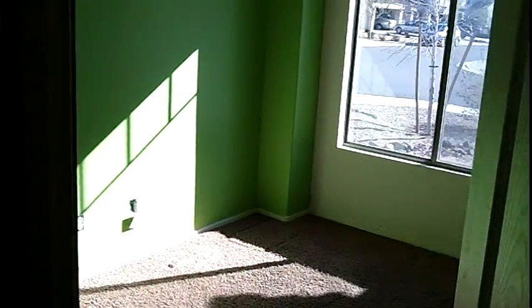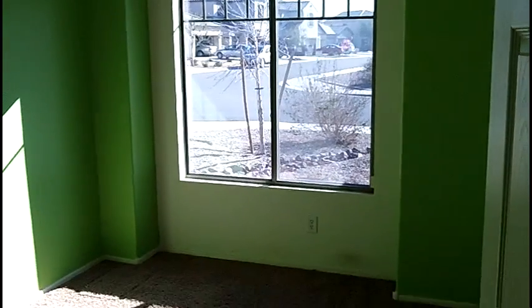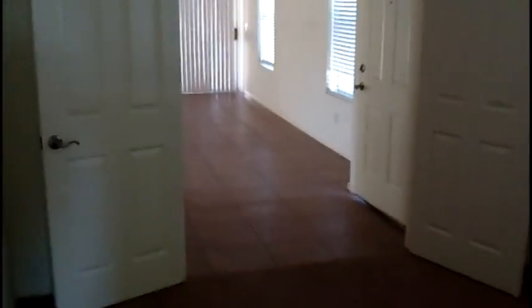There's your hall bathroom. Up ahead is front bedroom number three. This room can actually be used as a computer room, office, or fourth bedroom. It circles right back over to the entryway and over to our living room.